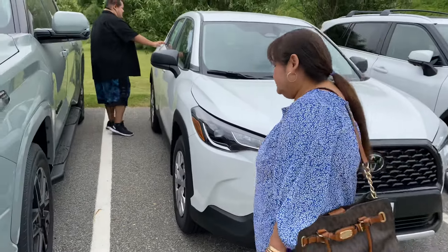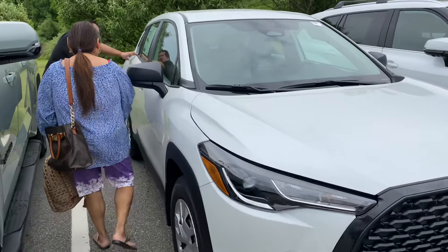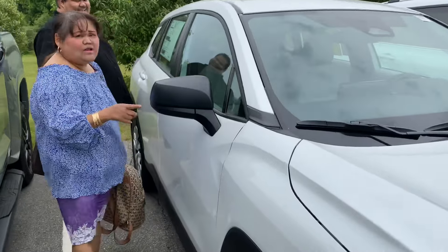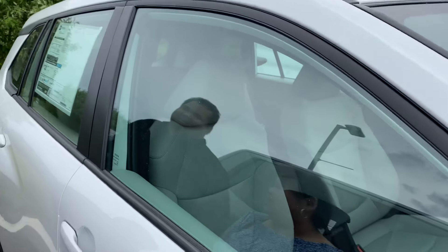It's a Corolla. I need to buy a Corolla. $26,000. Let me see. That's cool — it's a Corolla.